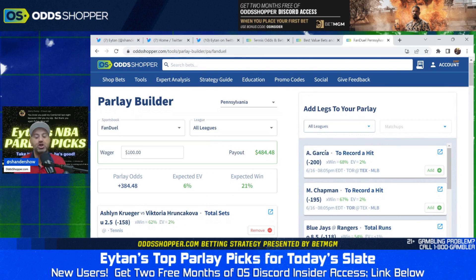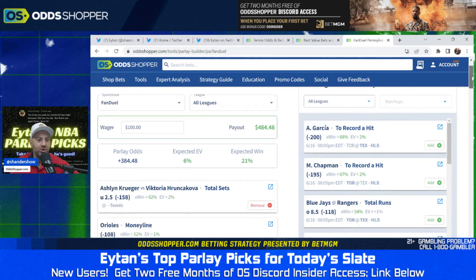You're going to struggle to find a line like this anywhere else, and you're not laying a ridiculous minus 180 or something to that effect. So this is just an example of the range of not only the parlay builder, but specifically Oddshop for premium. We open up right away: under two and a half total sets.